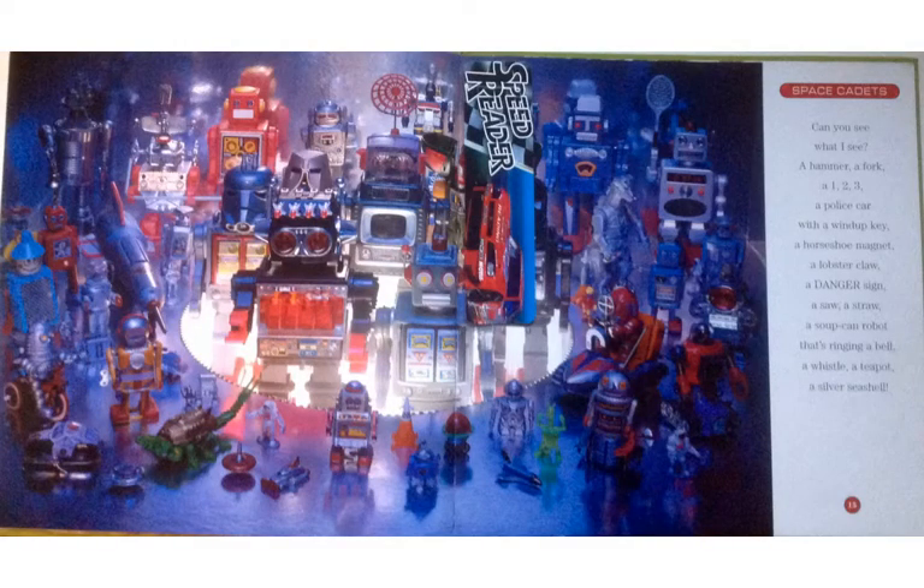Space Cadets. Can you see what I see? A hammer, a one, two, three, a police car with a wind-up key, a horseshoe magnet, a lobster claw, a danger sign, a saw, a straw, a soup can robot that's ringing a bell, a whistle, a teapot, a silver seashell.